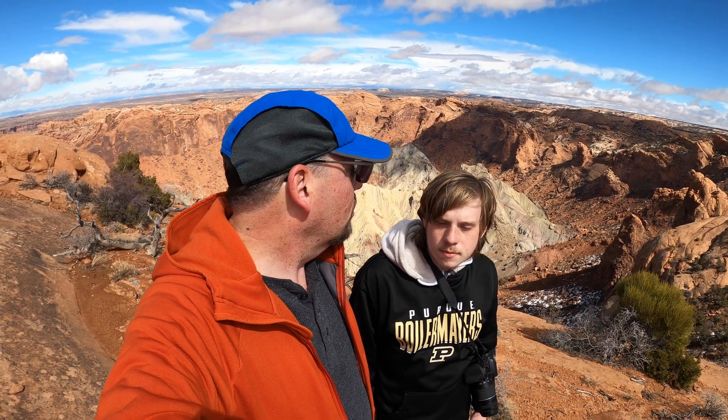There is a trail here at Canyonlands that goes all the way around the crater, as well as a trail that goes inside the crater. But it is several miles long, more than we have time to do today. We'd have to start first thing in the morning, but we're going to take this and put it to our scientific thinking and make our own decisions on it.